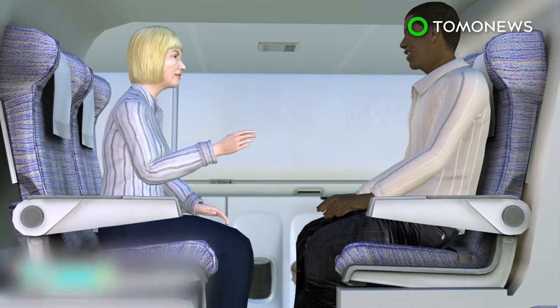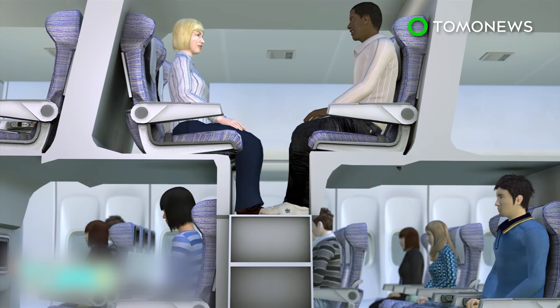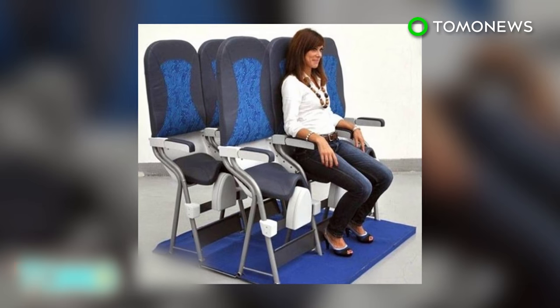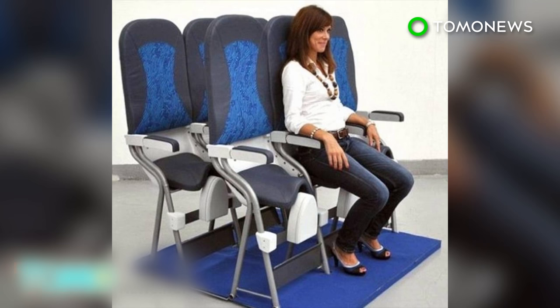The economic benefits to airlines are obvious, but flyers may not be ready for these controversial ideas. Floating weird seating arrangements is nothing new for Airbus — last year it filed a patent for standing saddle seats.